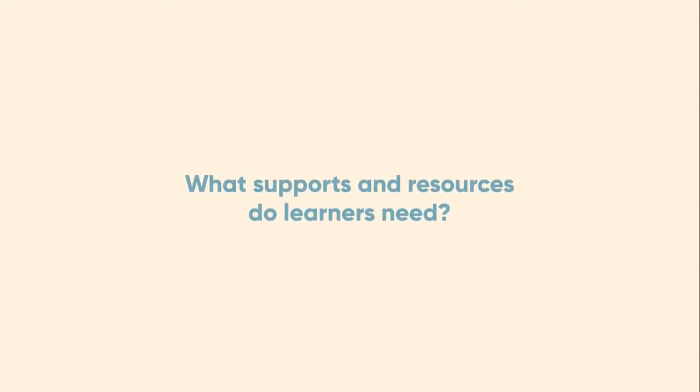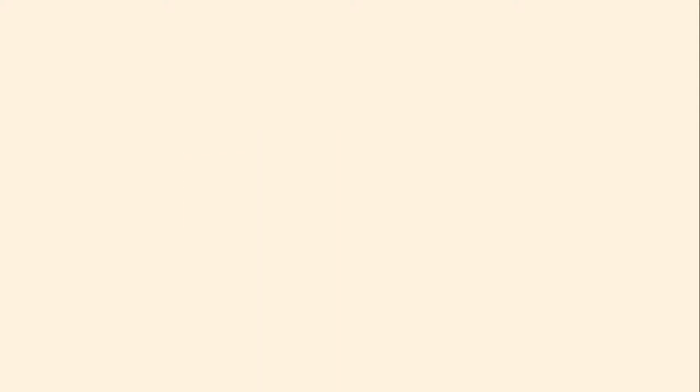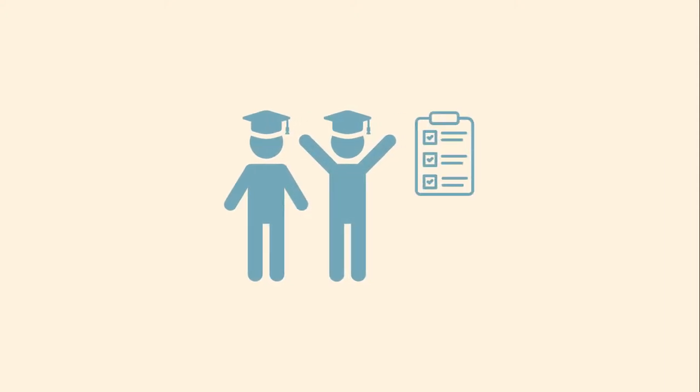What supports and resources do learners need? To help your students achieve the course learning outcomes and set them up for success, a good amount of preparation is necessary.